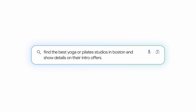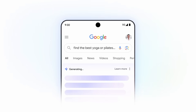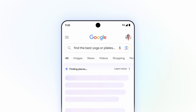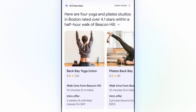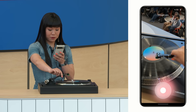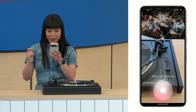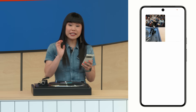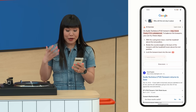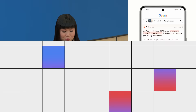We're making AI overviews even more helpful for your most complex questions — the types that are really more like 10 questions in one. You can ask your entire question with all its sub-questions and get an AI overview in seconds. I'm really excited to share that soon you'll be able to ask questions with video. In a near instant, Google gives me an AI overview, suggests some reasons this might be happening, and steps I can take to troubleshoot.